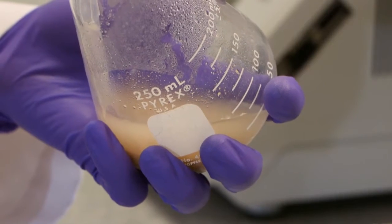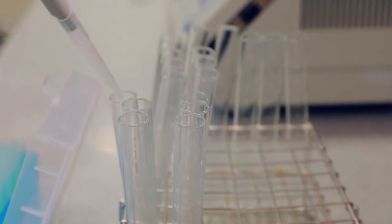We run two sets of samples — one with Alltech's feed efficiency technologies and one without. After this unique simulation, Alltech researchers compare samples, looking at the energy and nutrient release of each.